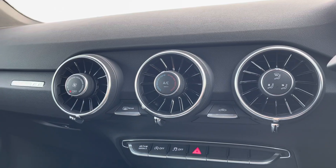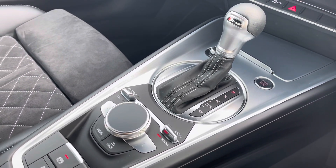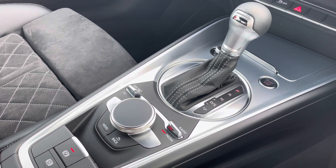Here we have the air conditioning allowing you to create the perfect temperature, and the keyless go, automatic gearbox, and electromechanical parking brake all combined together to make driving a breeze.